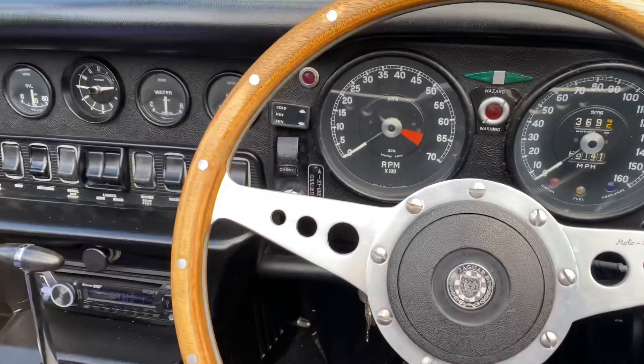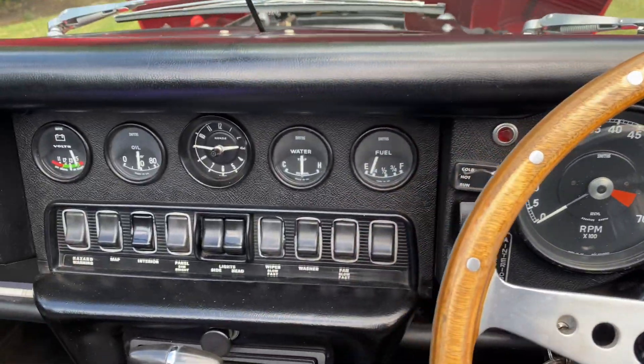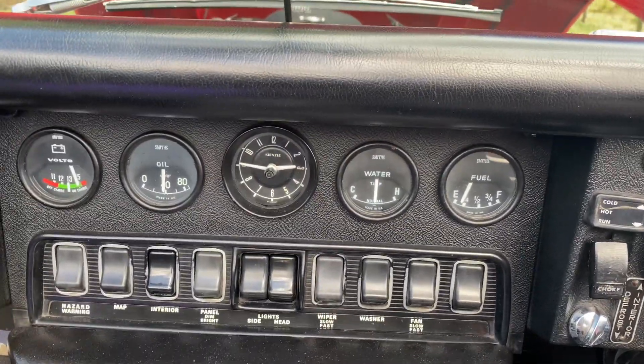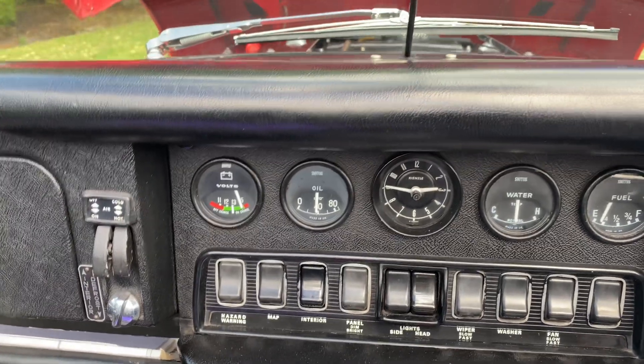It's covered 66,000 miles. That's the temperature when it's hot — absolutely bang on. That's the oil pressure when it's hot, which is fabulous.